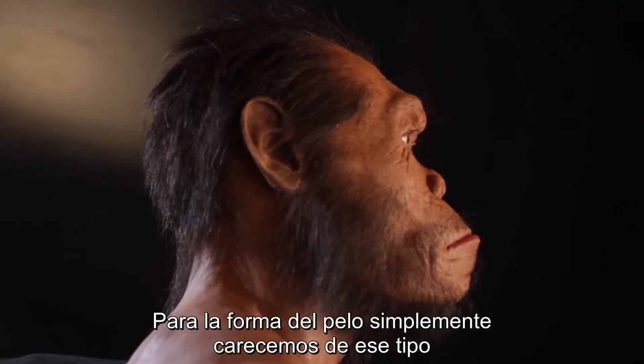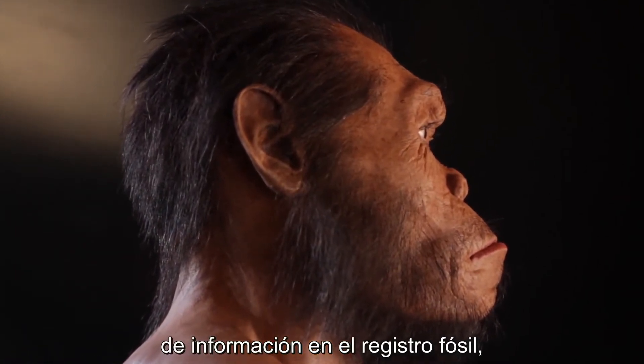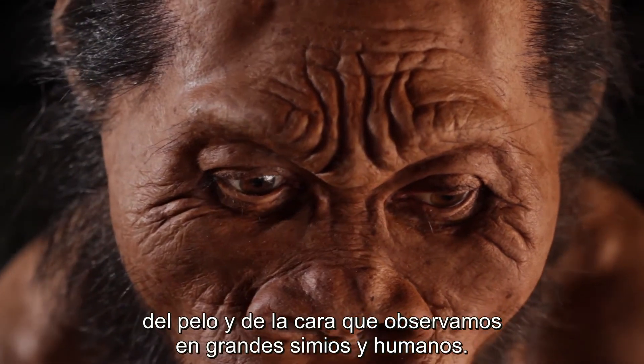The actual pattern of the hair — we simply don't have that kind of information in the fossil record. So I'm making a guess there, and I'm using commonalities in the hair pattern and faces that you see in great apes and humans.